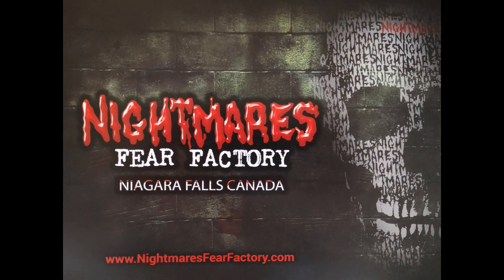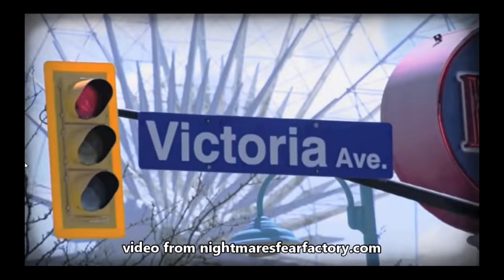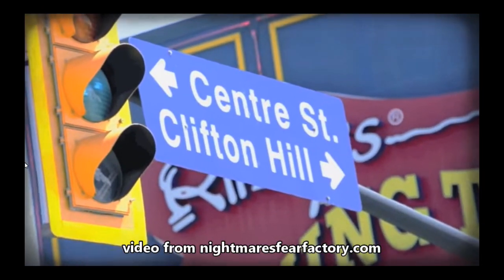Today I'm reviewing Nightmares in Niagara Falls, Canada. This is known as the scariest attraction in all of Niagara Falls, and I will say it does live up to those standards — it doesn't quite live up to what I thought it was going to be, and I'll get into that in this review.